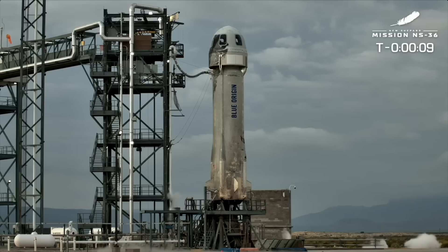10, 9, 8, 7, 6, 5, 4. Command engine start.